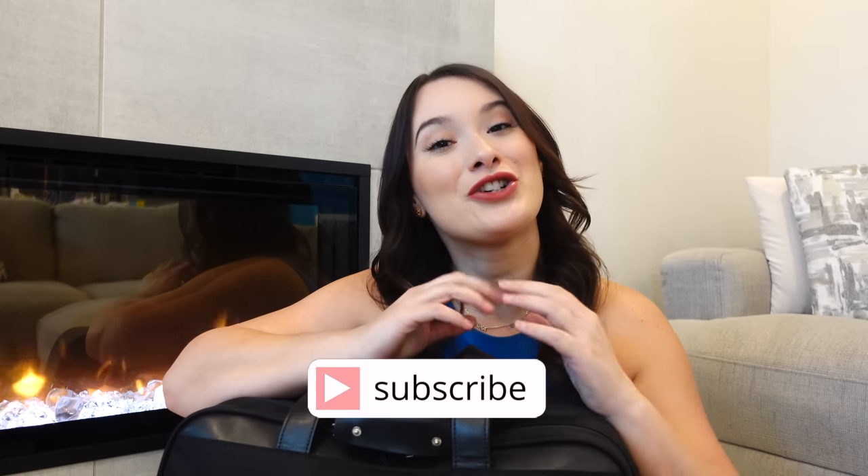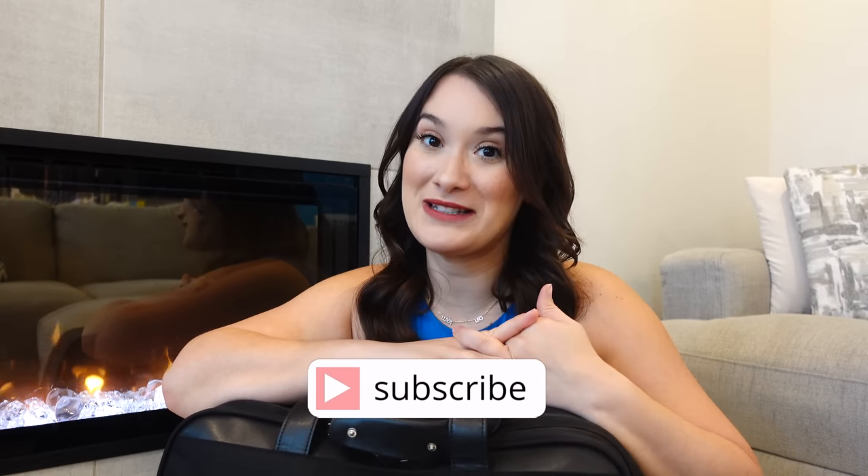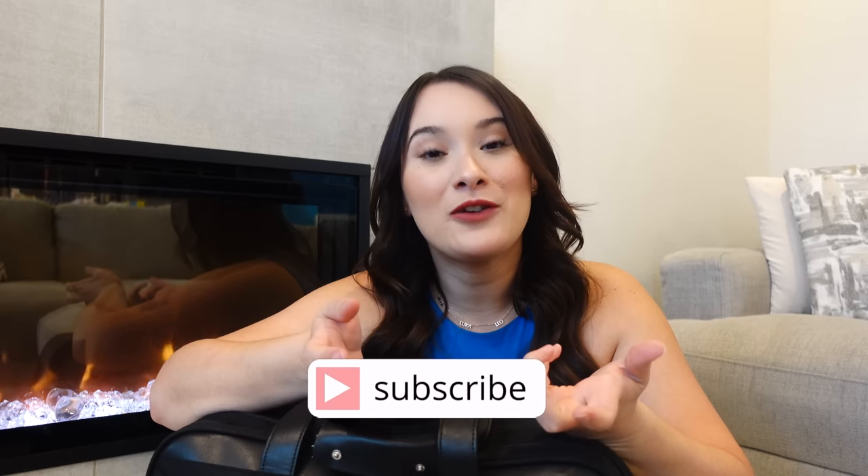If you're new to my channel, my name is Ali and I'm an Orlando-based flight attendant. I vlog about my life as a flight attendant, bring you along on my trips, and vlog about other life stuff. Make sure to click that subscribe button, turn on notifications so you never miss a video, and follow me on Instagram where I'm pretty active and show a lot of behind-the-scenes content.